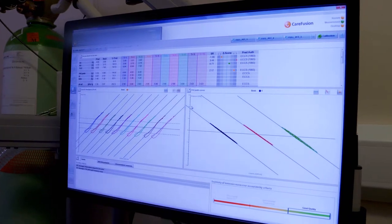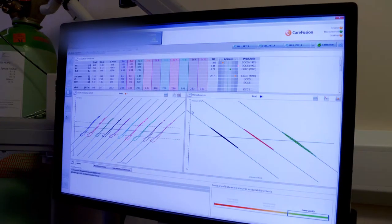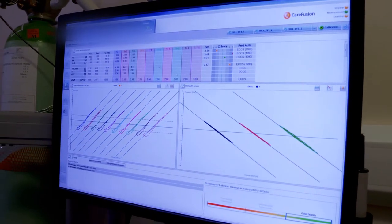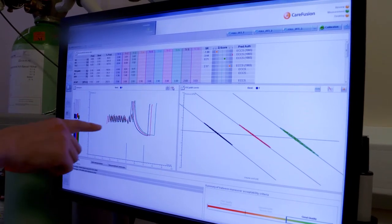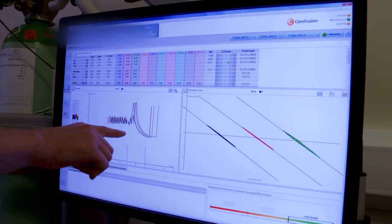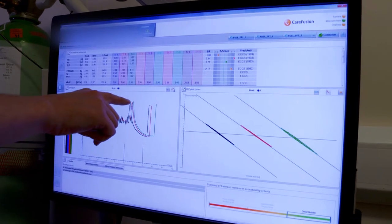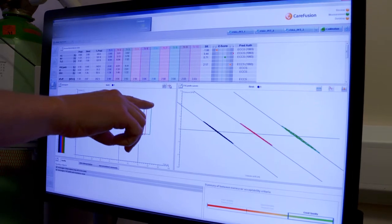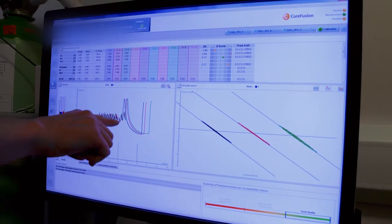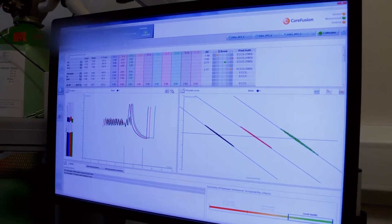So these are the results we get after performing the body plethysmograph test. We'll get measurements of airways resistance, and we can also look at how much air they've breathed in and out — so this would be their normal breathing trace. A nice big deep breath in to TLC, then all the way down to residual volume, and then a nice big deep breath in at the end. The other measurement we take is something called the ITGV, or intrathoracic gas volume — this is a measurement of the pressure at the mouth against a closed shutter.